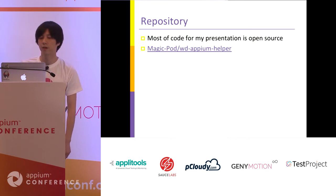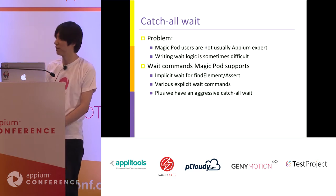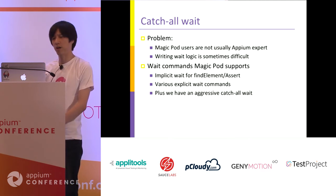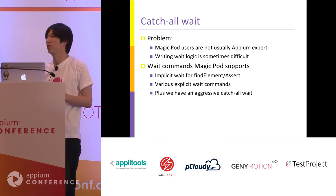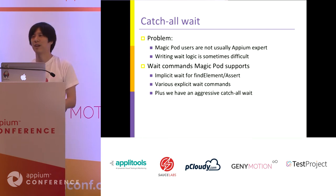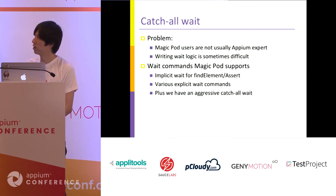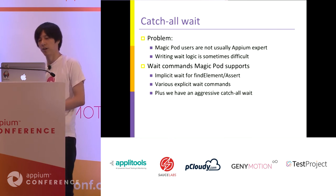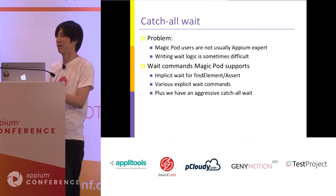Let's move to the next command. The next command is the catch-all wait command — this is more tricky than the first. The problem with MagicPod and Appium wait is that since MagicPod users are not usually Appium experts, some users don't know which wait logic to use. MagicPod supports some wait commands: implicit wait, which retries find element and assert if they fail, and explicit wait commands like wait for text, wait for visible, and so on.